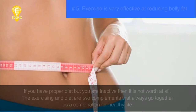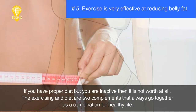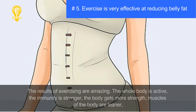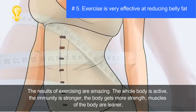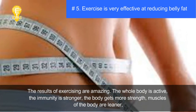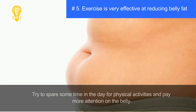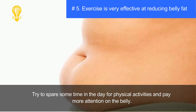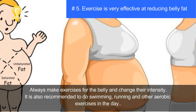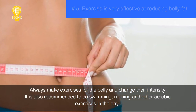Tip five: exercise is very effective at reducing belly fat. If you have a proper diet but are inactive, it is not worth much. Exercise and diet are two complements that always go together. The results of exercising are amazing — the whole body is active, immunity is stronger, muscles are leaner, the body looks toned, and the person is mentally in better condition. Spare time for physical activities daily, focus on belly exercises, and also do swimming, running, and other aerobic exercises.